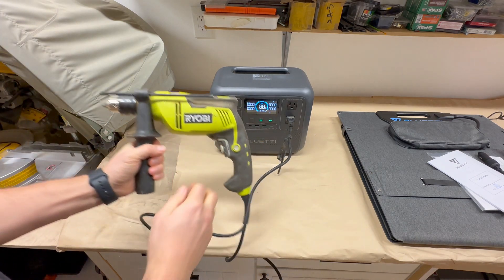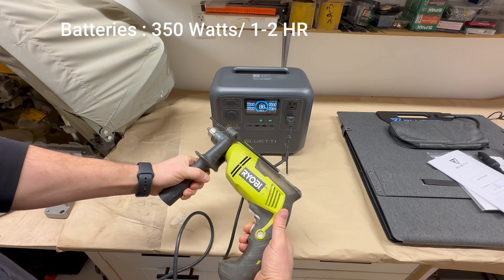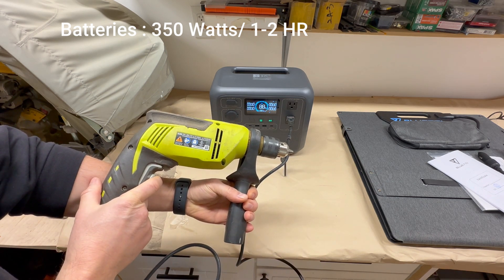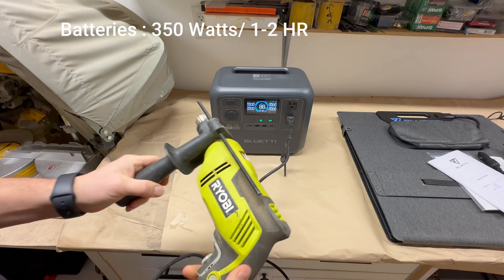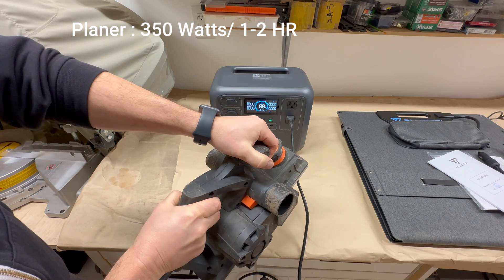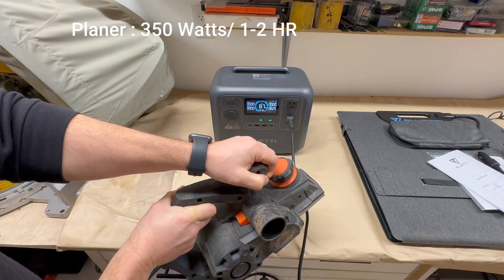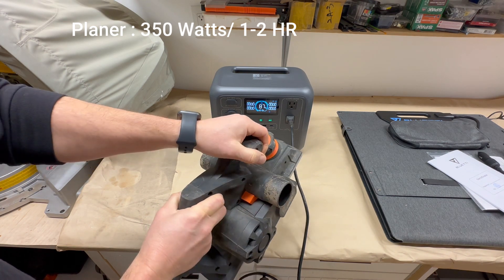Time for the real test — can this thing actually run power tools? First up, the drill. No issues here. It's pulling about 350 watts while running, which means I could use it for about an hour straight before the battery drains. That's a lot of runtime if you're just drilling holes or assembling something. Now let's test something more power-hungry: an electric planer. It's running smooth, pulling about 350 to 400 watts, meaning I'll get around an hour of use — plenty of time for quick repairs or DIY projects during an outage.